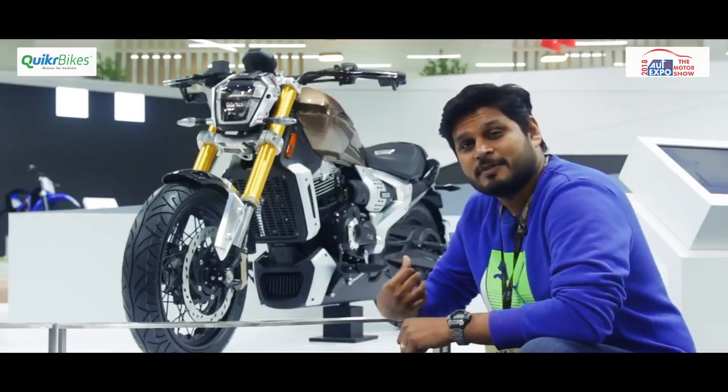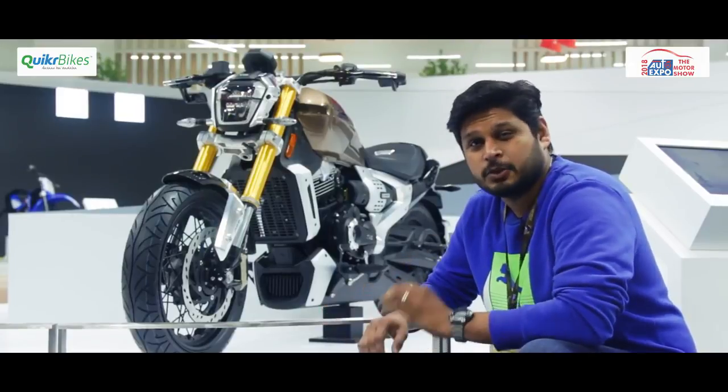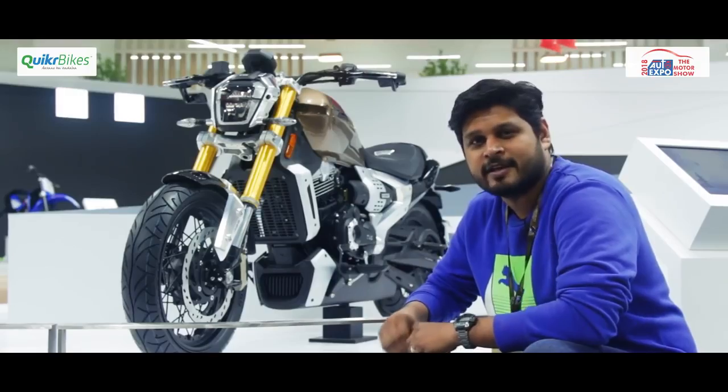If you are wondering what this machine behind me is, this is the TVS Zeppelin — a 220cc performance cruiser concept from TVS.